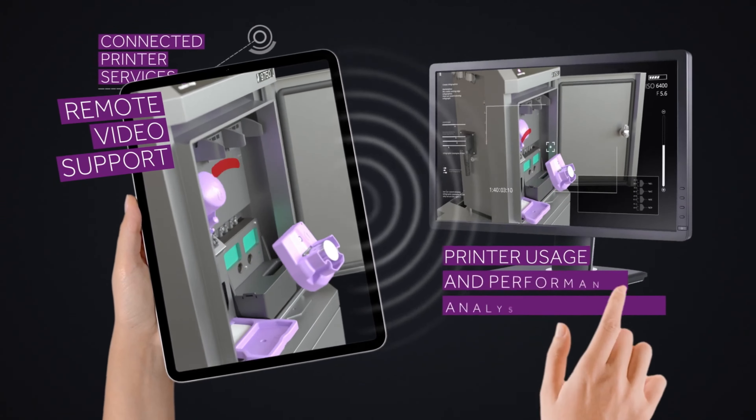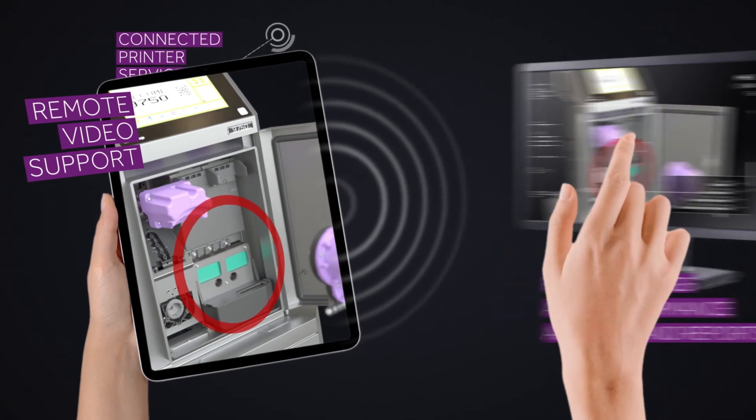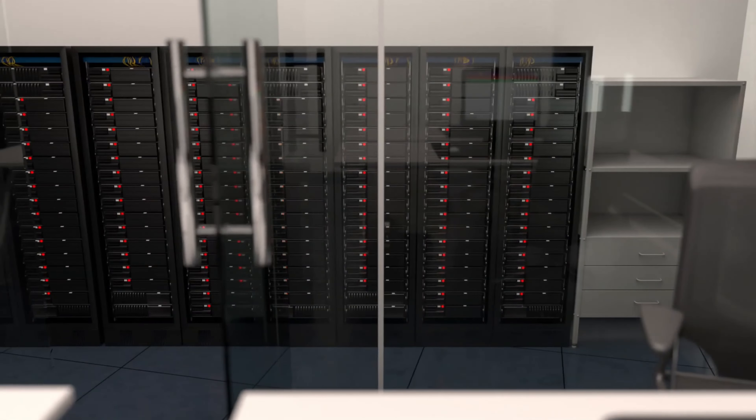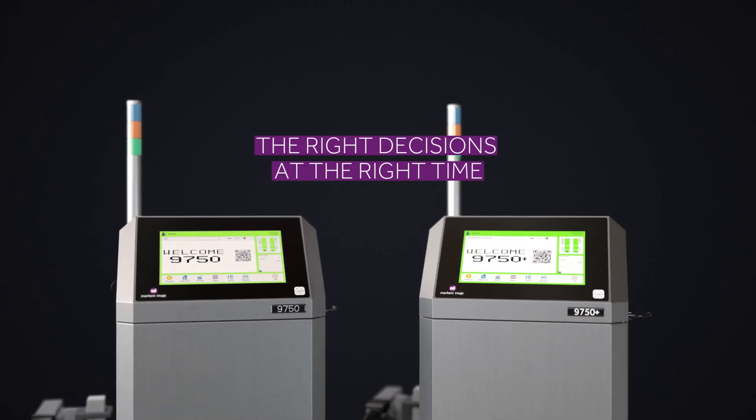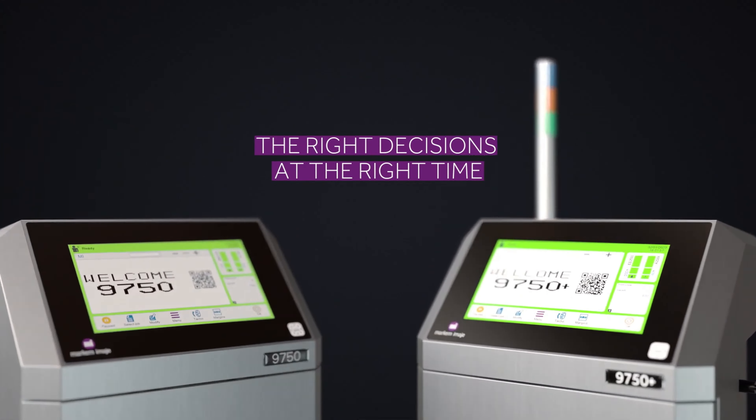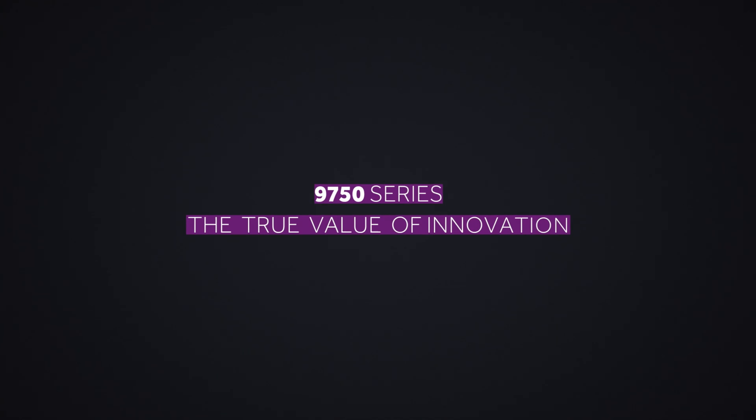Industry 4.0 ready, the 9750 supports several industrial interfaces and is smart, assisting you when needed. The true value of innovation is also helping you anticipate and adjust before you even know it. Connected device services help maximize uptime and achieve OEE objectives. The full-featured COLO software minimizes waste, drives efficiency, achieves compliance, and enables seamless integration of the 9750 series into your most complex and secured manufacturing systems.